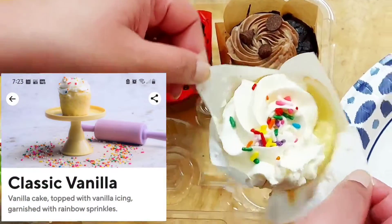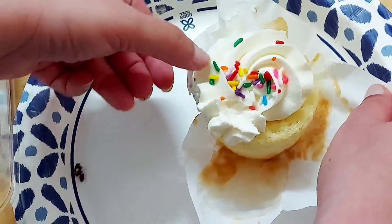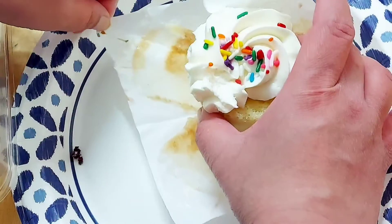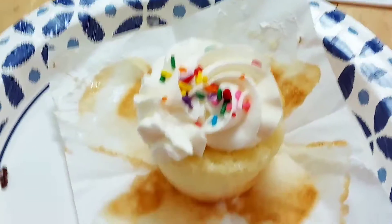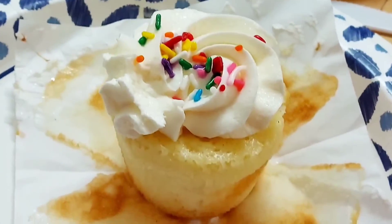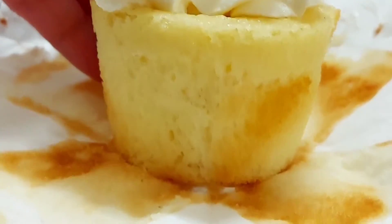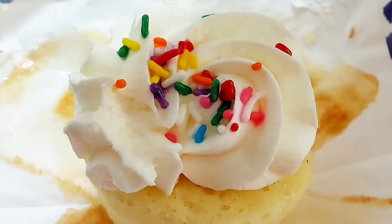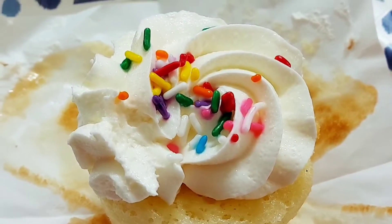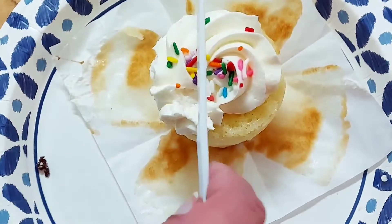The second one is the classic vanilla. As you can see, it looks quite good except the icing — part of the icing is missing. The taste was kind of okay, not too tasty, not too bad, just okay.